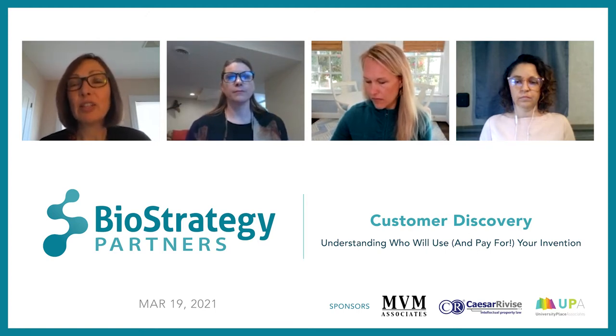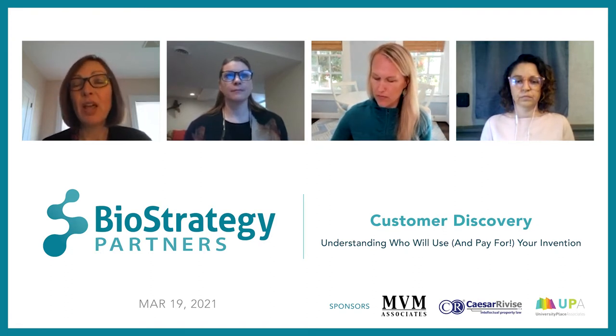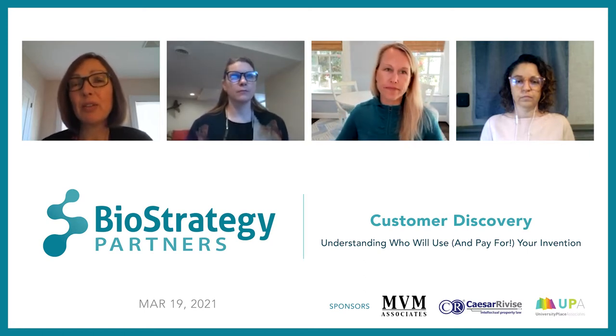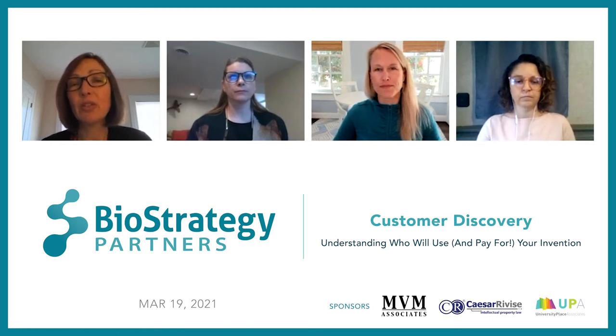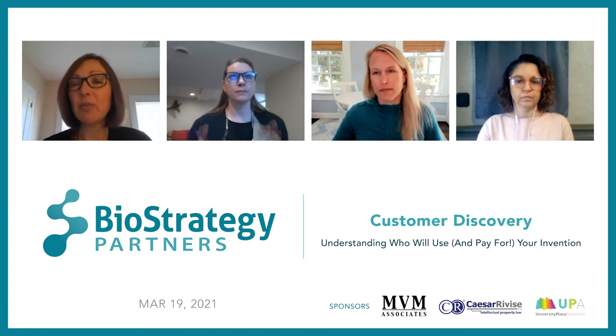Today we have a great set of panelists — real experts in the field of customer discovery. Our moderator today is Erica Swift, and our panelists are Julie Collins and Christina Pelicane. We want to thank our sponsors who make this program possible at no cost to the audience: MBM Associates, César Ravis, and University Place Associates. With that, I'll turn it over to our moderator Erica.